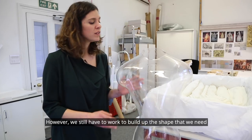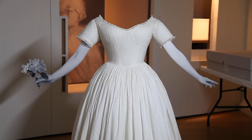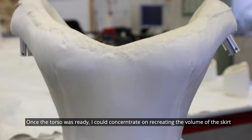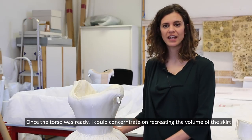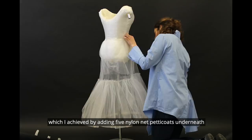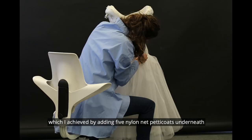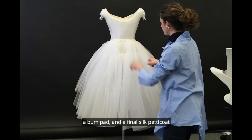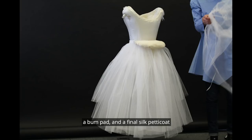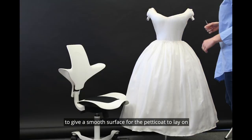However, we still have to work to build up the shape that we need. Once the torso was ready, I could concentrate on recreating the volume of the skirt, which I achieved by adding five nylon net petticoats underneath, a bum pad, and a final silk petticoat to give a smooth surface for the petticoat to lay on.